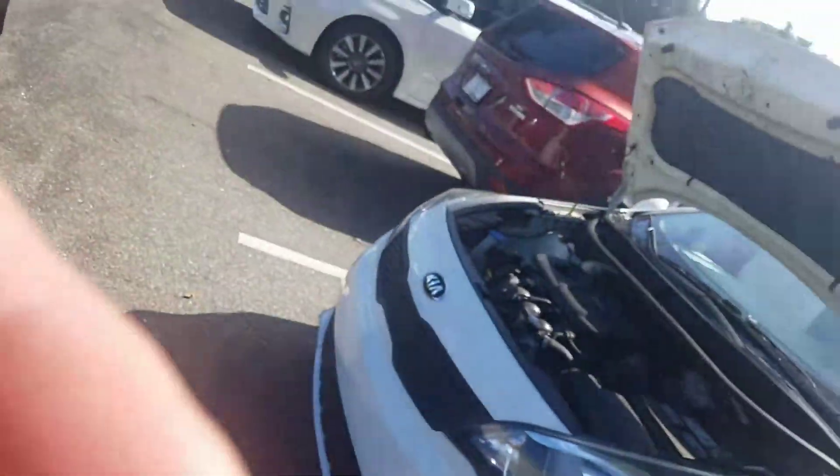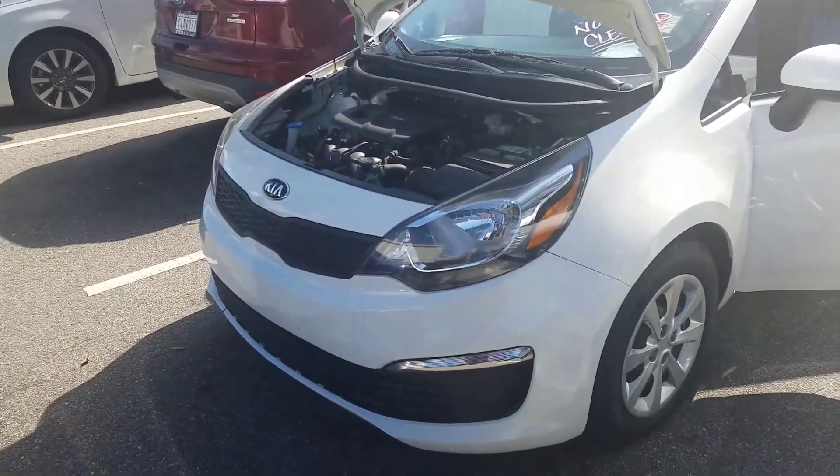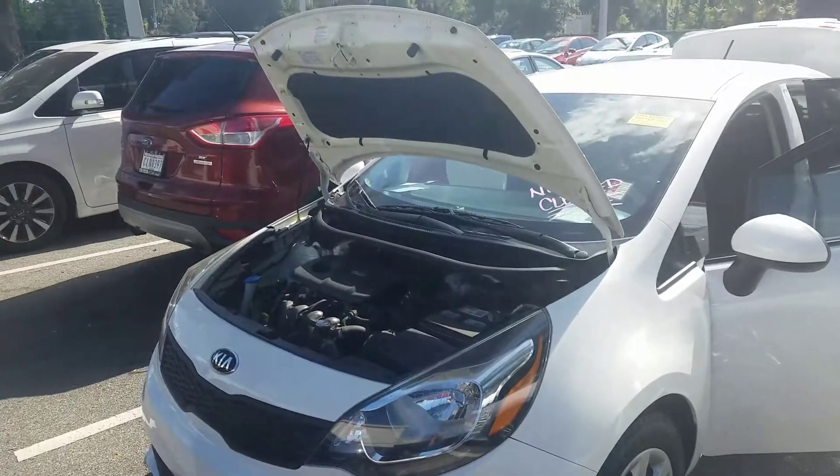Hi, Lee. Bruce Arabia, Parks Toyota of Deland, certified representative here on the 2016 Kia Rio. Absolutely clean vehicle — new tires that we put on there.